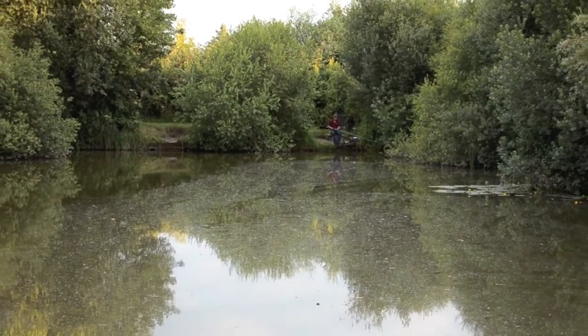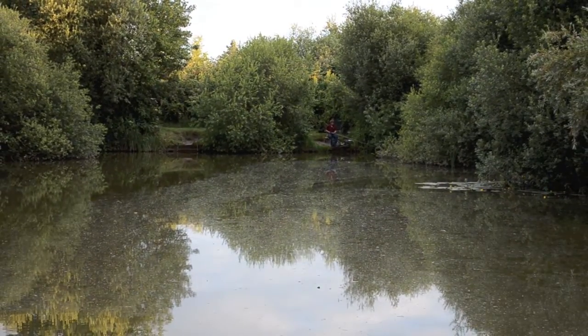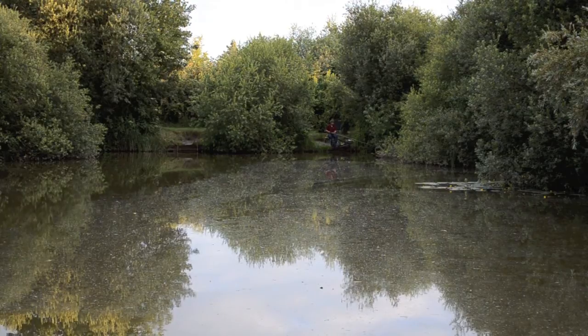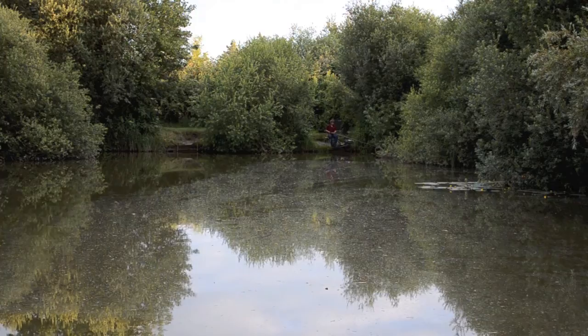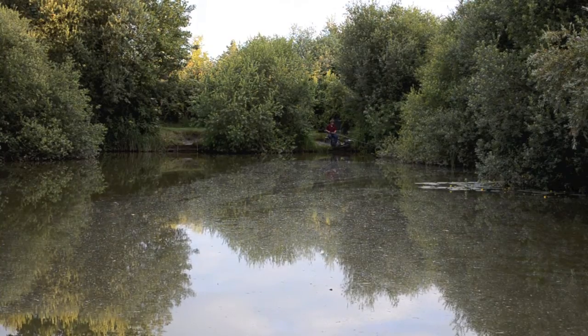Going the other side of the trees is Farm Shop Lake, which is the oldest of the venues here at Dents and also the largest, with 30 pegs and well-established vast reed beds. You can fish pole, waggler, or small feeder with crumb. Carp to 40, tench to nine, barbel, bream to double figures — a lot of bream in that lake — good-sized crucians, F1s, perch, rudd, roach, and a few big eels for the specialists.